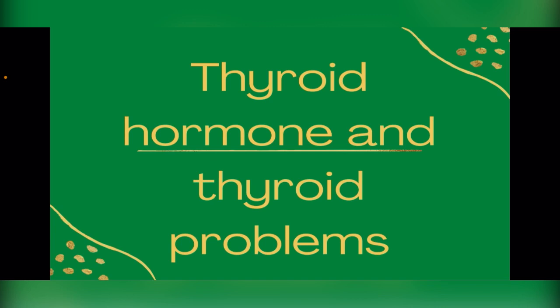The thyroid gland produces three hormones: triiodothyronine, or T3; tetraiodothyronine, which is thyroxine, or T4; and calcitonin.